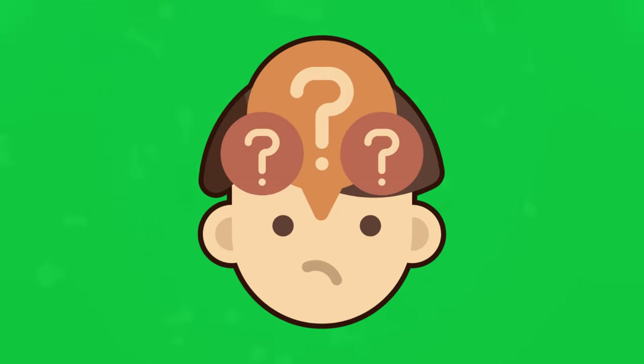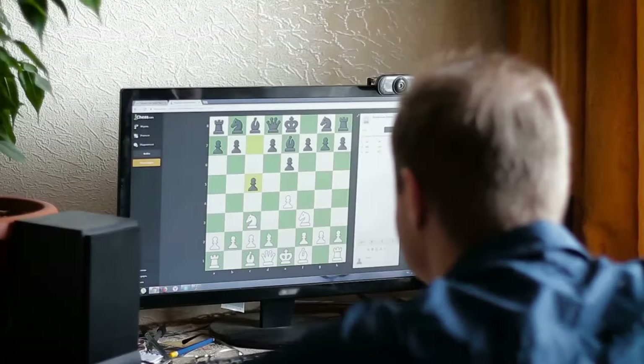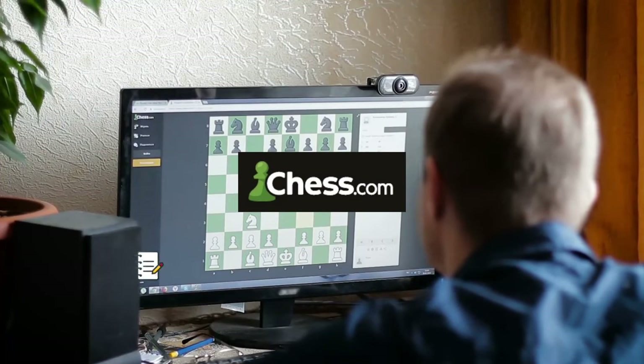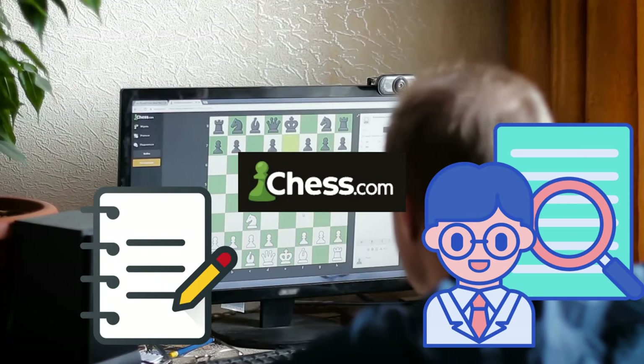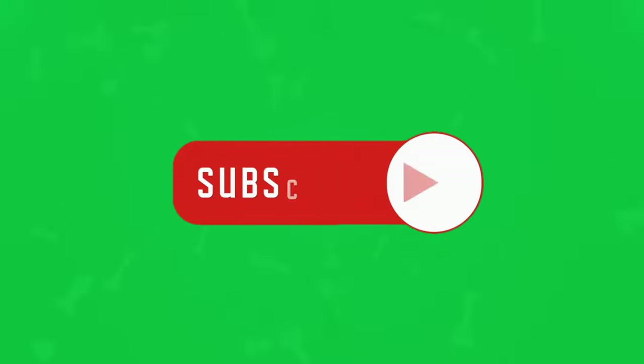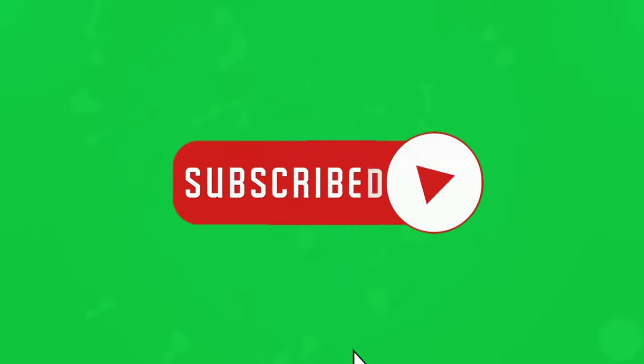Finally, if you're still not sure what type of openings you should learn, I suggest you write down the names of the games you frequently encounter and study those openings instead. For example, if you play online on Chess.com, you can see what type of opening you are playing, jot them down, and research the opening to study it further. If you found this video helpful, leave a comment, hit the like button, and subscribe for more quick chess learnings. That is all — thanks again and enjoy learning chess.